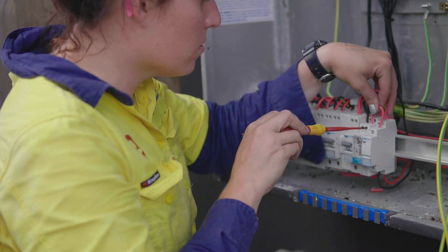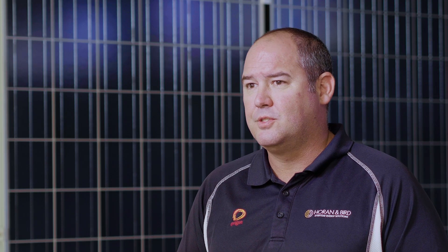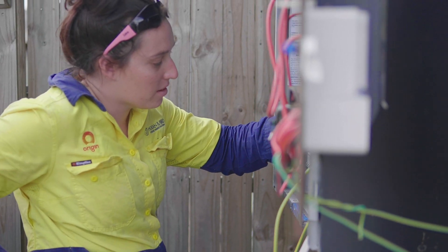The fourth important component of your solar system is the installation. Are you using a CEC accredited installer? Is there quality tradespeople on your install? Is the electrician on site for the majority of the install? An electrician just turning up to commission a solar system at the end of the day doesn't cut it.